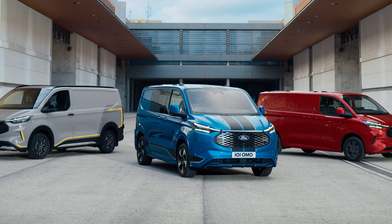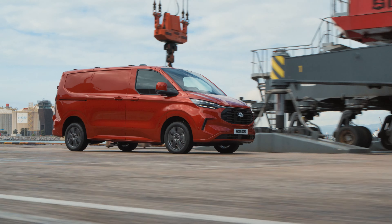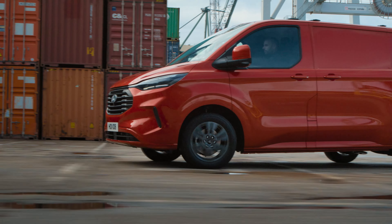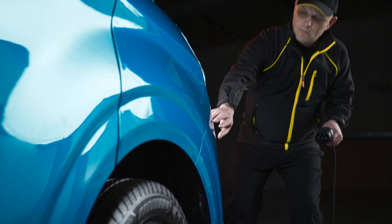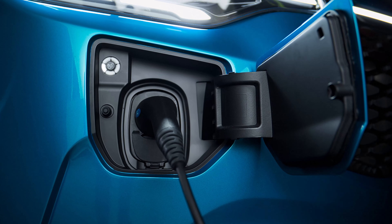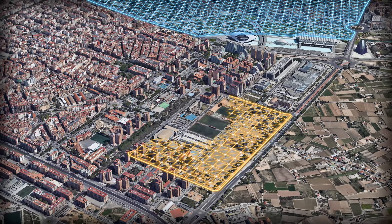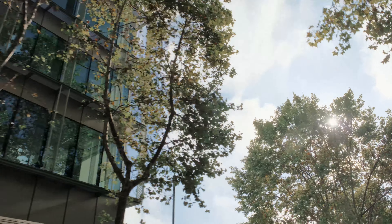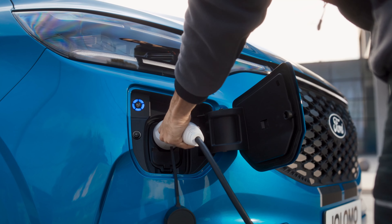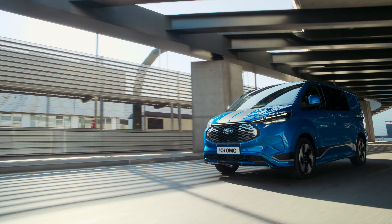There's a choice of efficient powertrain options to support any customer journey, including a range of 2-litre EcoBlue diesel engines which offer improved fuel efficiency and CO2 emissions, a new 2.5-litre plug-in hybrid with an electric-only range of up to 57km — that's 35 miles — and our first all-electric model with a driving range of up to 380km, that's 236 miles.